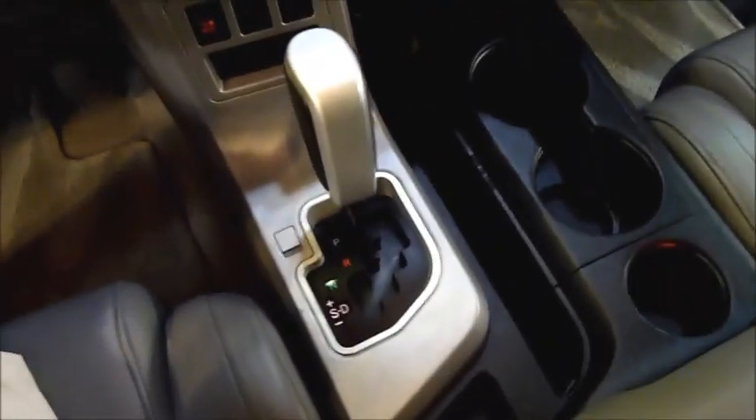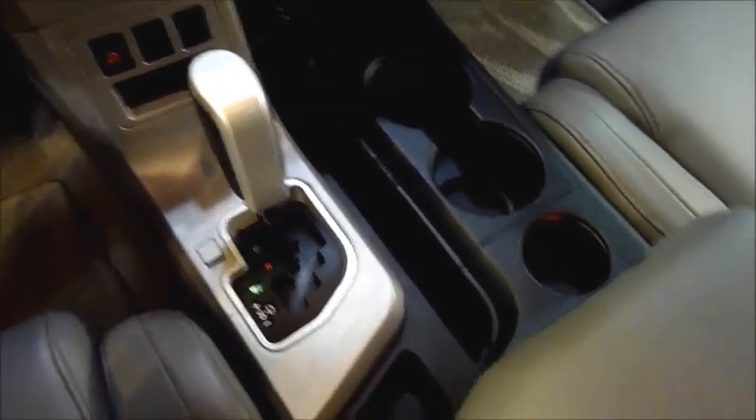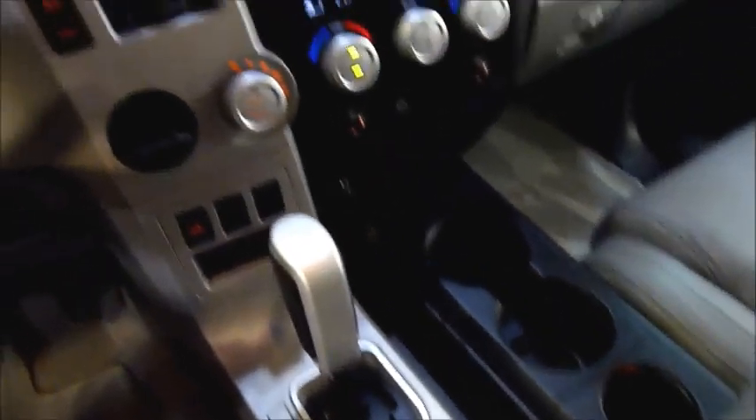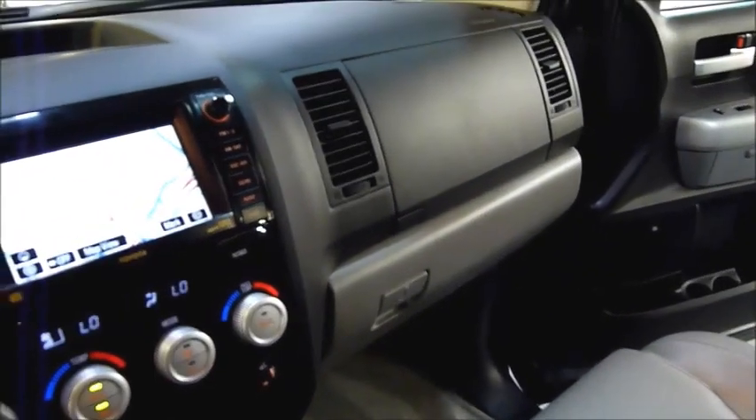Of course, you have your automatic transmission here. I always love the shifter right in the center console, with nice big cup holders, and you have a huge arm rest with storage. Really nice interior — the same exact interior you will see on a loaded Sequoia. Very, very well done luxury truck.